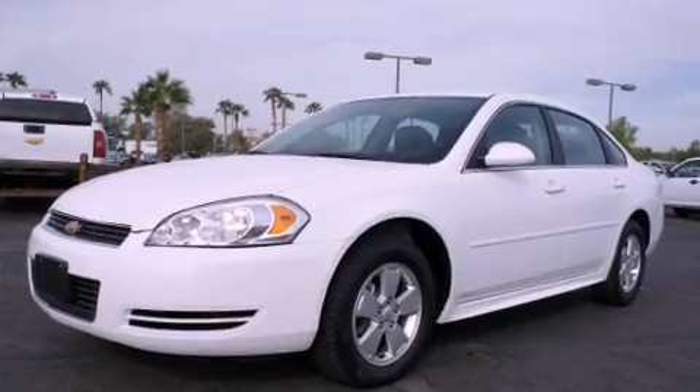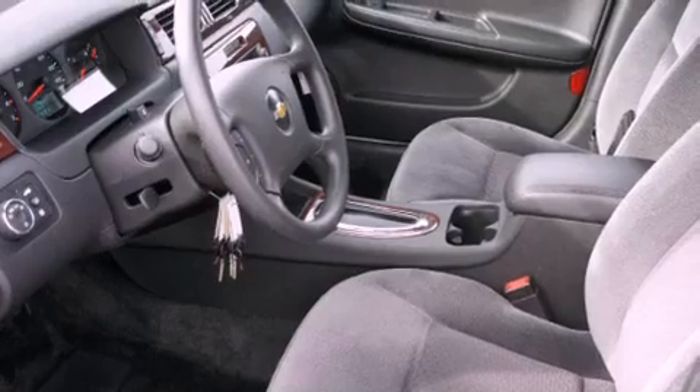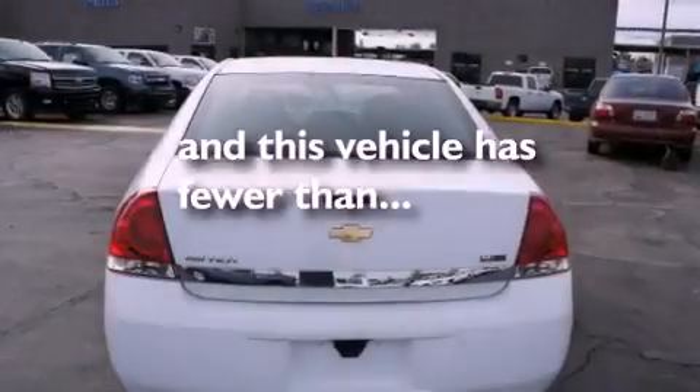Its top features include air conditioning, cruise control, a rear window defroster, a CD player, alloy wheels, a driver side impact airbag, and this vehicle has less than 36,000 miles.